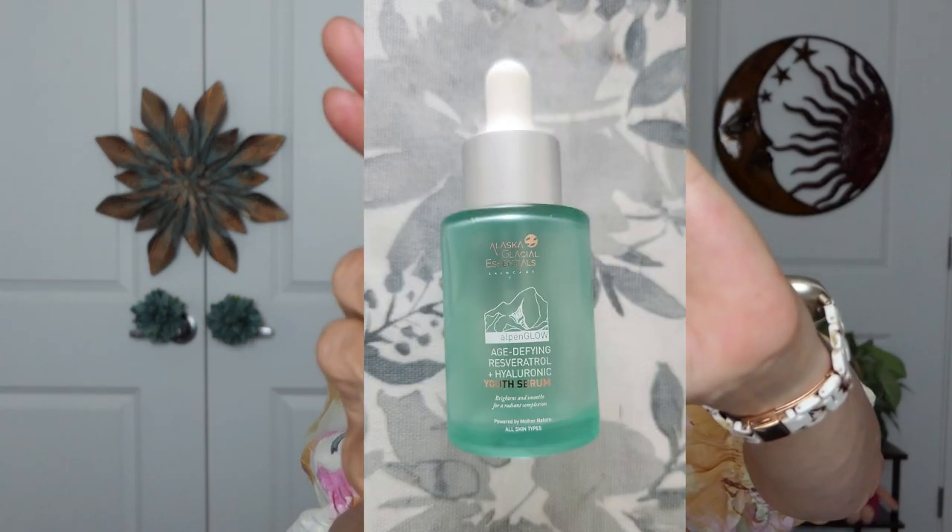If you didn't see my Alaskan Glacial Essentials video — in the morning after I've done Vitamin C, I spray it all over, and then at night after I've done my Tretinoin, I spray it on. Then I use this second favorite of mine, the Age Defiant Resveratrol and Hyaluronic Youth Serum. They're just wonderful. My skin just feels amazing and glowy. I really believe these two items have made a difference in my skin.